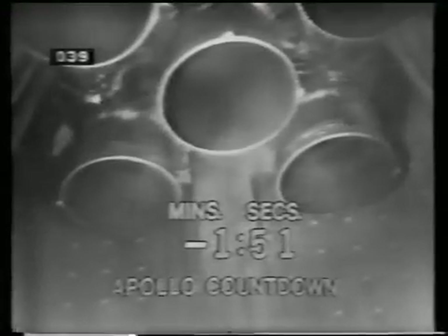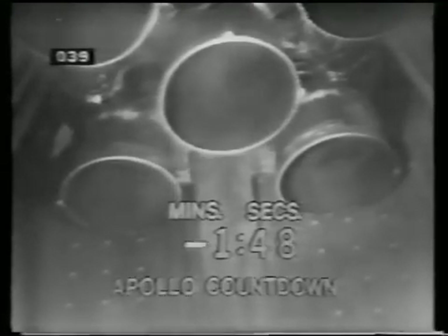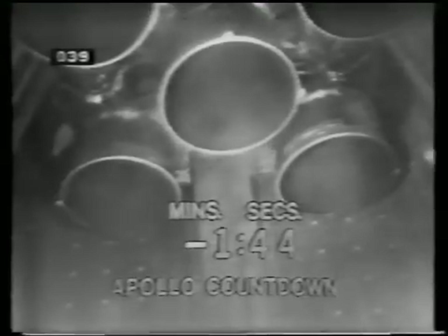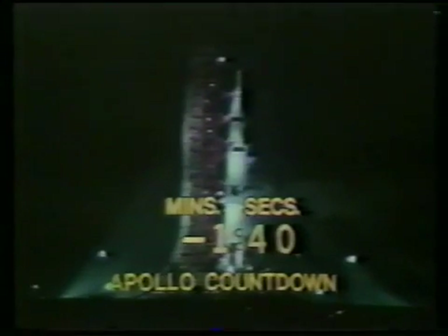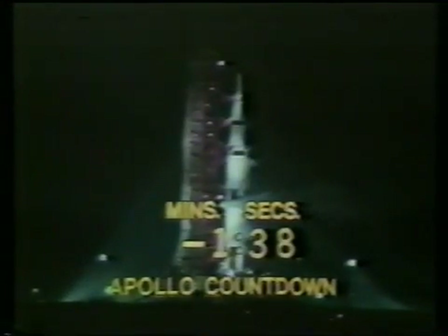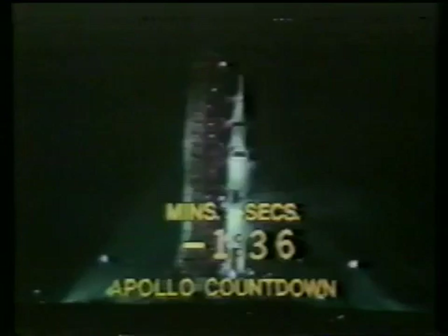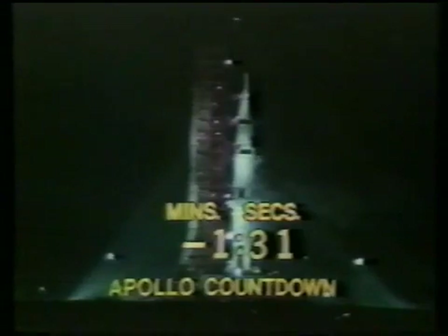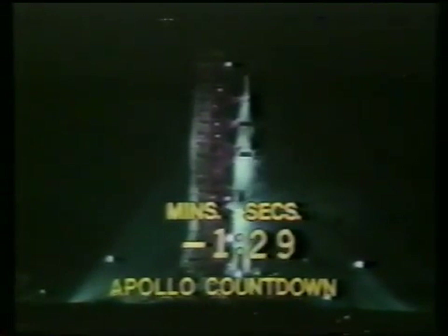The automatic sequencer has stopped the replenishing of the liquid oxygen and the liquid hydrogen. We're standing by now to begin pressurization of the fuel tanks — the second stage fuel tank pressurized, third stage fuel tank pressurized. The countdown continuing to move along smoothly, T-minus 90 seconds, countdown continuing smoothly.